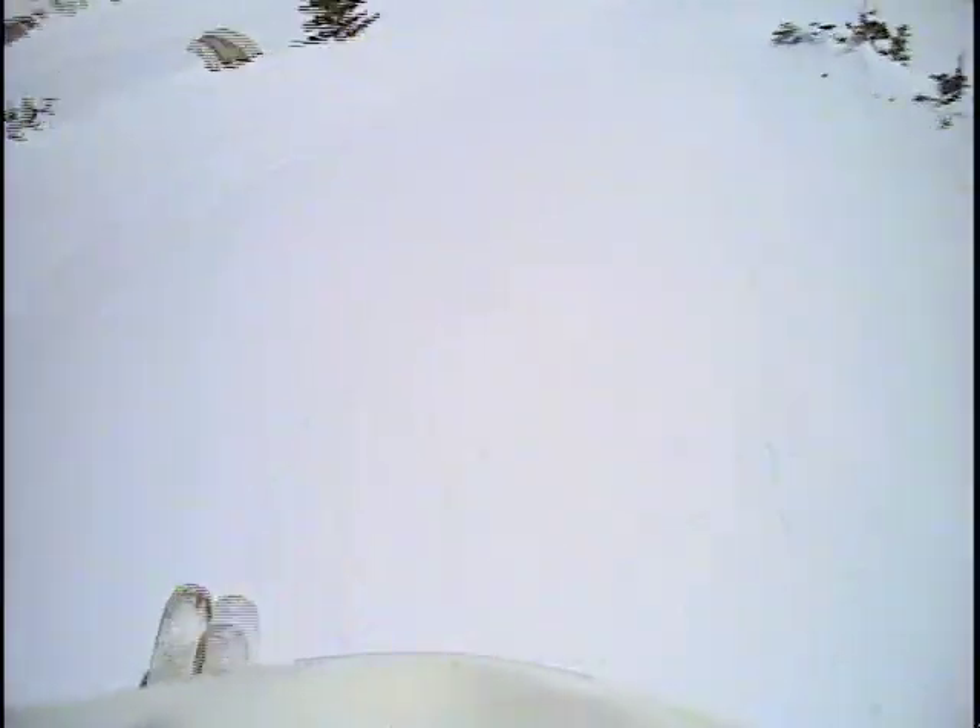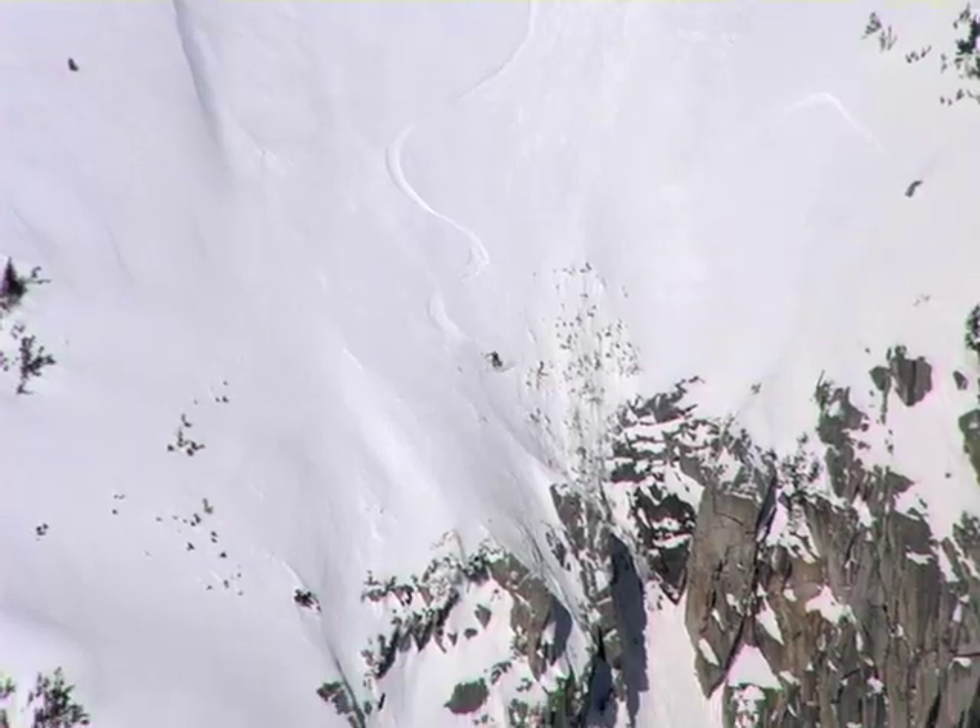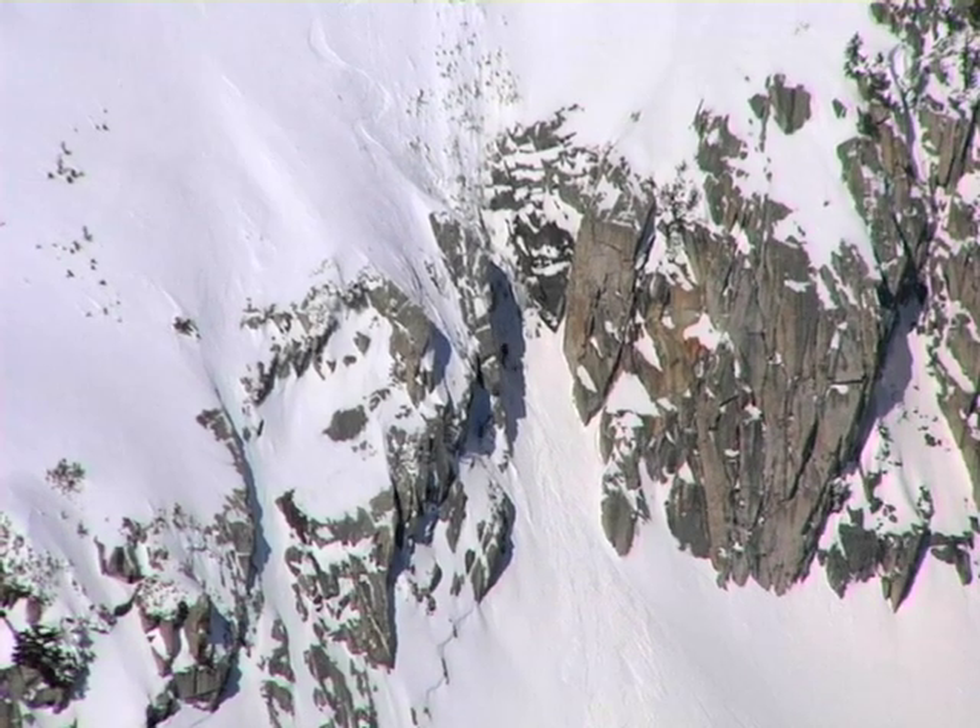Part of the perverse appeal of this line is that there is really nowhere to hide on it, and therefore you want to make sure that the conditions are absolutely welded. The line of choice takes you straight down from the cairn on the summit ridge, although this will bring you over two rock bands which may not be filled in. Luckily, this line can be easily scouted from the Alta Snowbird area so you can know before you go. The cliff bands can be skirted by traversing far to skiers right, but that defeats the purpose of skiing down the line.